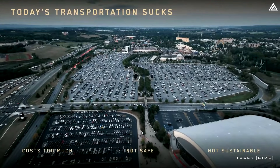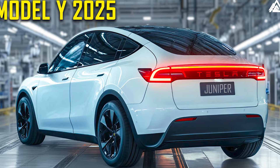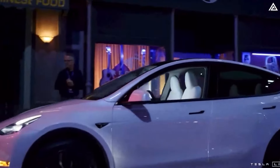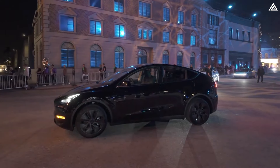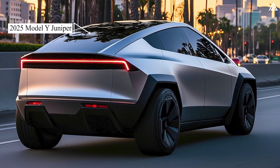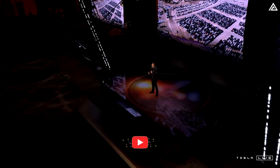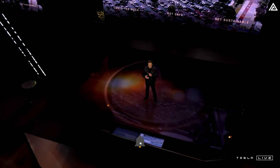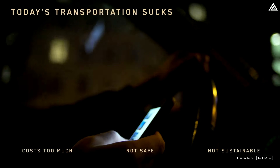Yet, despite these exciting future projects, all eyes are currently on the Model Y Juniper. This new version promises groundbreaking improvements in performance and design, drawing worldwide attention from EV enthusiasts. What makes the 2025 Model Y Juniper stand out? Are there hints from Tesla's recent robo-taxi event that could give us more insight into this highly anticipated model? Let's dive in and find out in today's video.